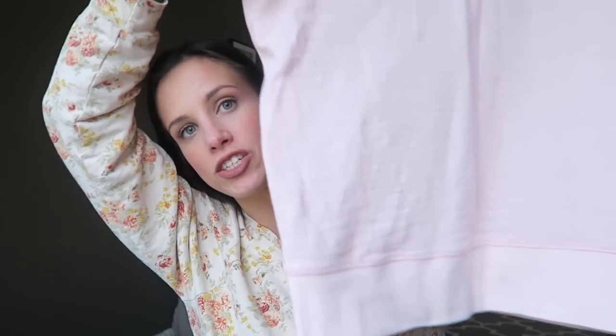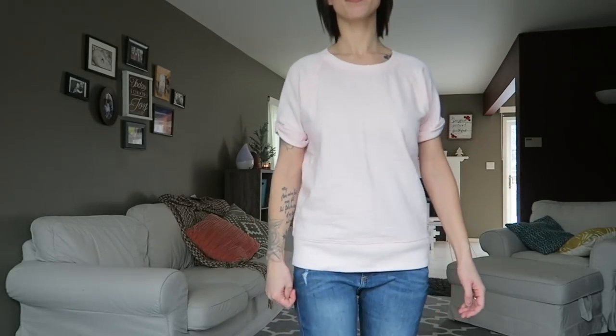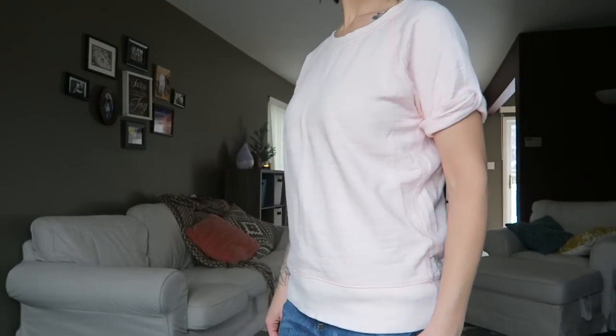The next thing I got is this LL Bean shirt — it's a sweatshirt but it's short sleeve. I feel like this is perfect for early spring because in Michigan it's still kind of cold, but you really want to wear your short sleeves. This is a pretty baby pink color. It is definitely sweatshirt material, but it's cute because it's short sleeve.